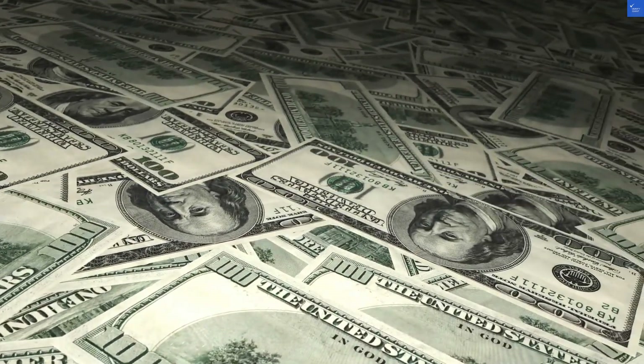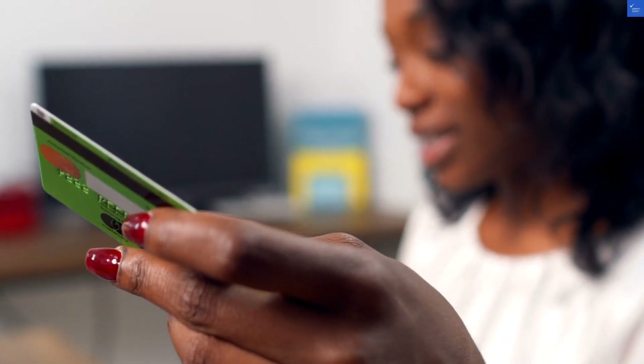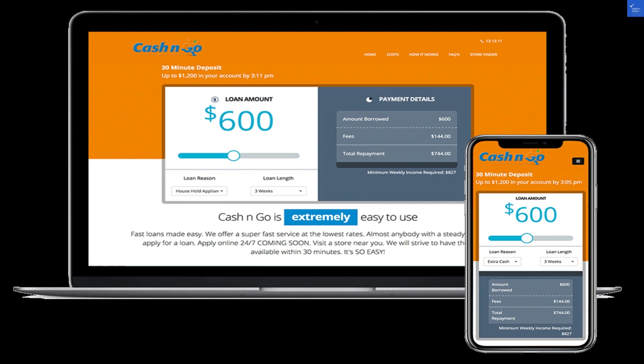Adding up those scores gives us a total of 26 out of 50. And folks, that's below the 50 threshold, which means — drumroll please — cango.com.au is not worth visiting.